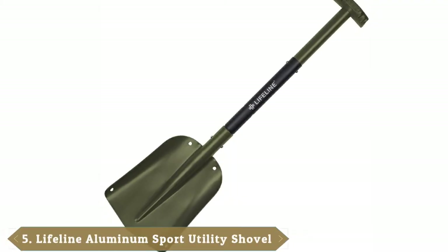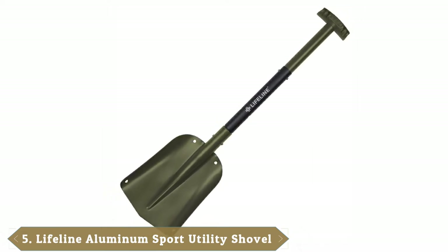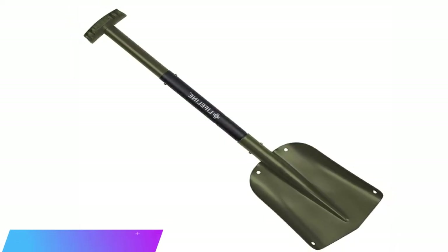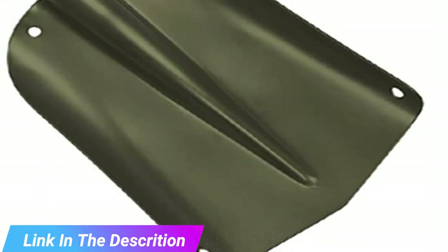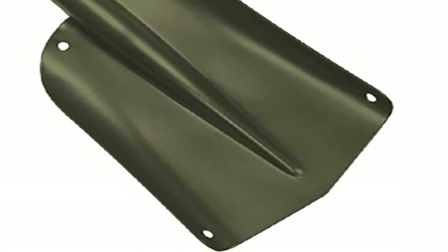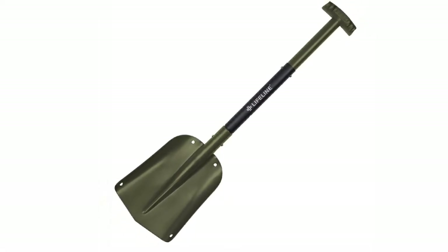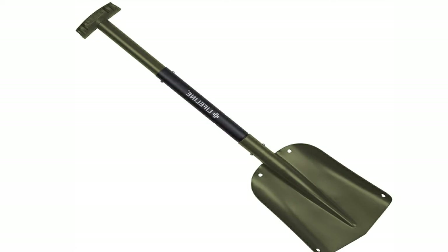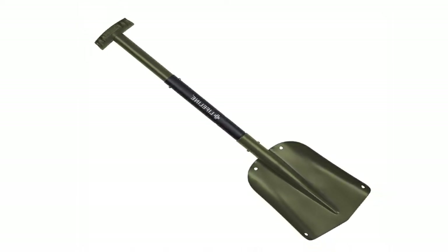The number five position is held by the Lifeline aluminum sport utility shovel. It has been crafted with a three-piece collapsible design. The shovel quickly breaks down for easy storage in your car, RV, SUV, or truck. Our testing team loved keeping it with our roadside emergency kits. The shovel is very lightweight and adjustable from 26 inches to 32 inches, clocking in at a mere 1.6 pounds.